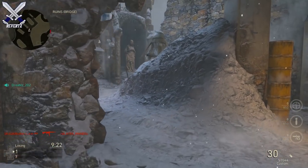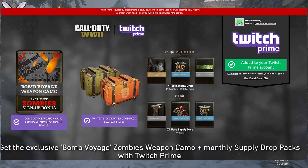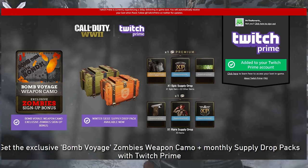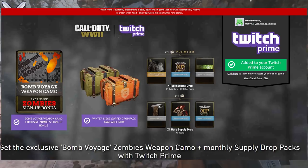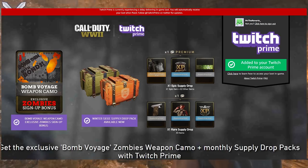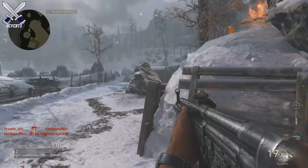Hey, what is up guys, Mr. TheReverts here, and today I'm gonna be talking about the new Twitch Prime loot for the month of January. For this month we get a free epic supply drop, which is gonna guarantee you one epic loot item, and then we also get one rare supply drop and of course the Bomb Voyage zombie camo.